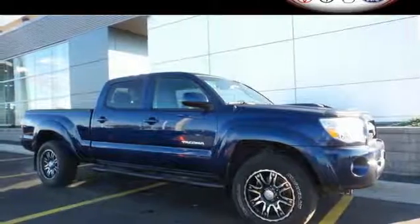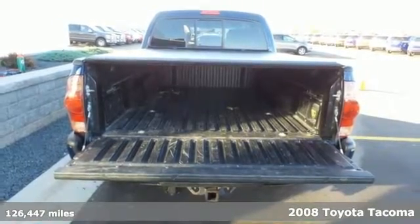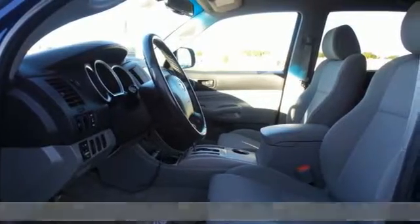It's a 2008 Toyota Tacoma. Advanced engineering features include rack and pinion steering, anti-lock brakes, and double wishbone coil spring front suspension.